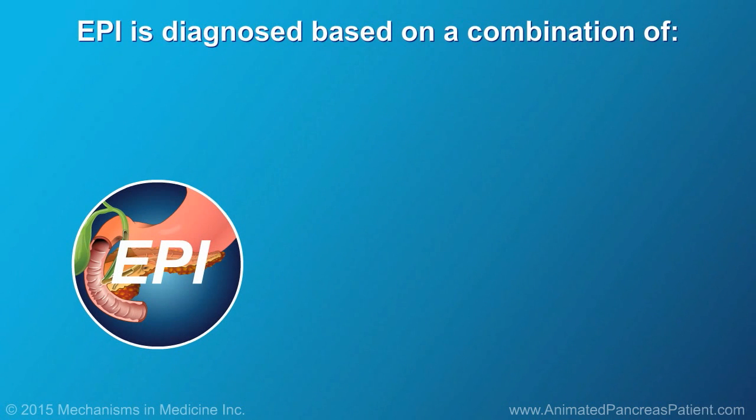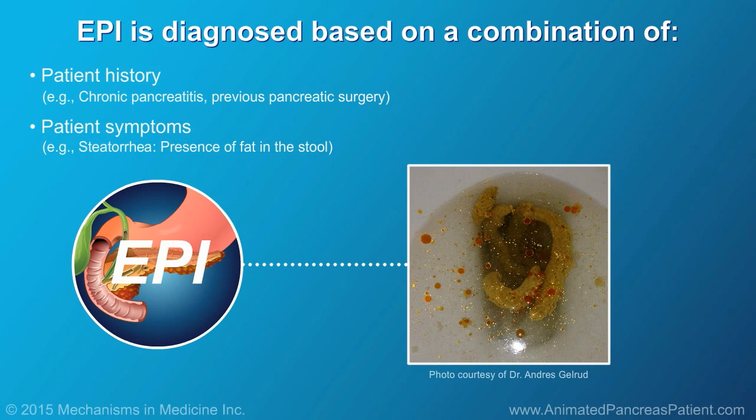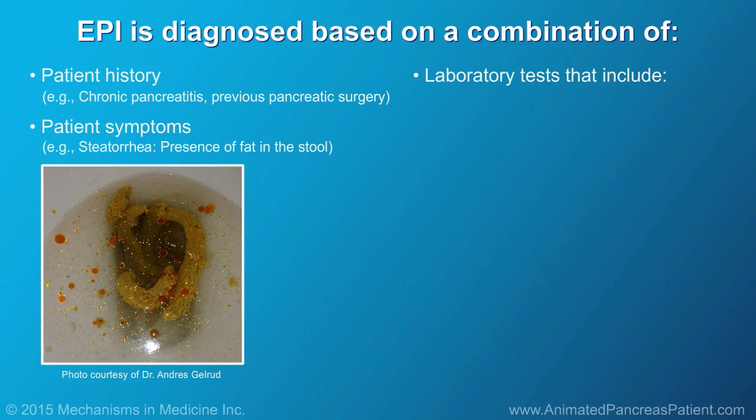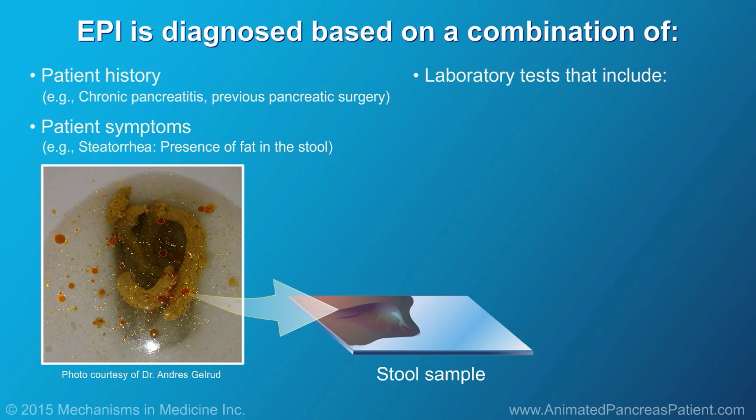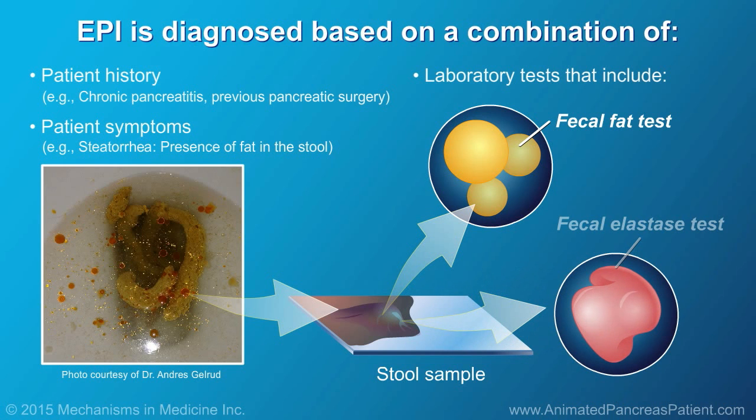EPI is diagnosed based on a combination of the following: patient history — for example, chronic pancreatitis or previous pancreatic surgery; patient symptoms — for example, steatorrhea; and laboratory tests, such as a 72-hour stool collection for measurement of fat or a fecal elastase test.